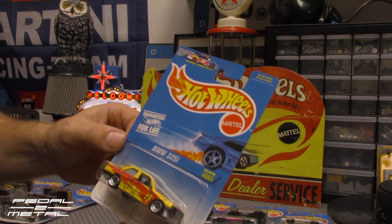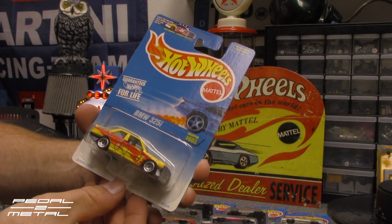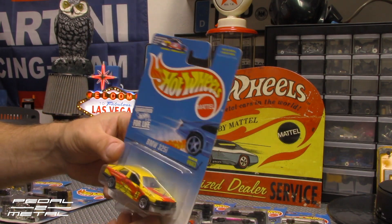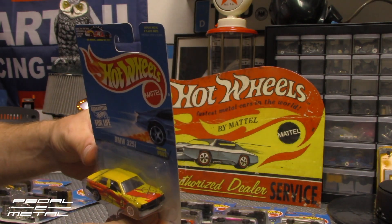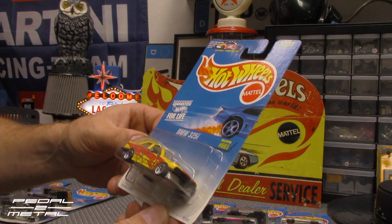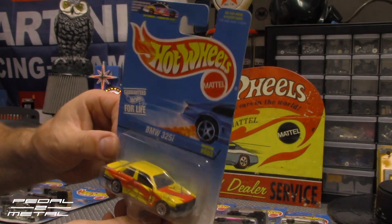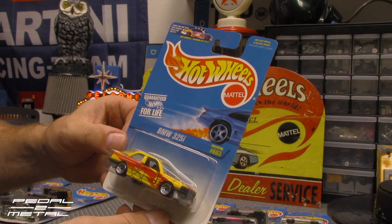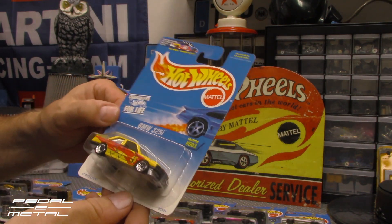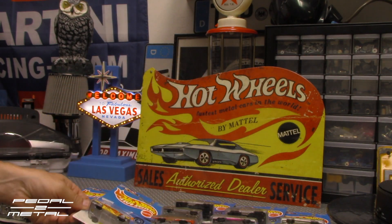Next up we have the one that gave me trouble — the very last one I pulled out. This one also says 'doors open.' It's a BMW 325i with some hideous graphics. I'm not sure what's going on — kind of like a James Bond spy looking graphics, with crosshairs like a sniper's scope. I don't think it's very attractive, but it's on a crisp card — very mint, that's for sure — even after struggling to get it out.